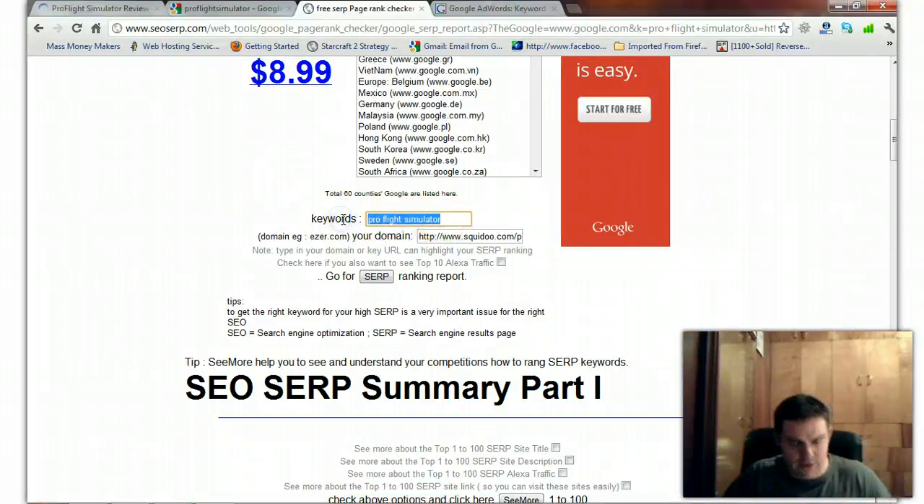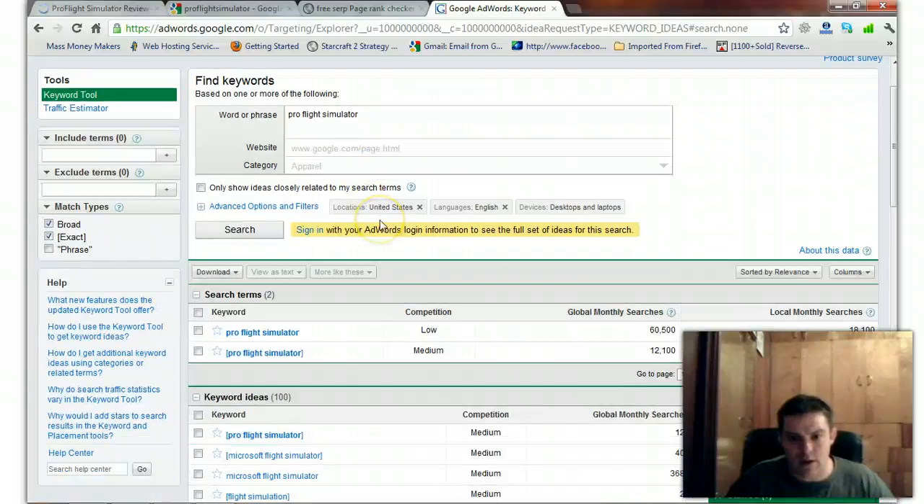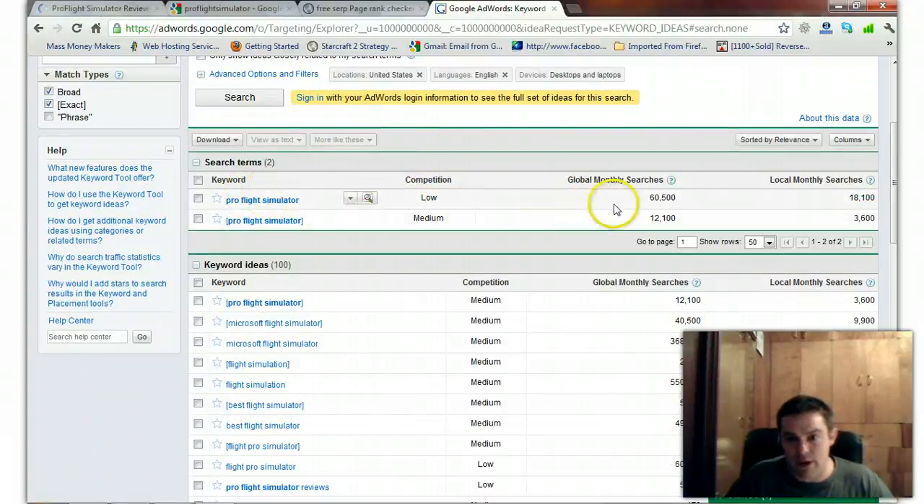I'm going to copy Pro Flight Simulator and put it into the AdWords keyword tool. I'm going to select both the broad phrase match and the exact match — the exact appears in brackets — so we know exactly how many people are specifically typing in just Pro Flight Simulator. In the broad phrase, you can see this gets 60,000 searches a month. In exact match, it's 12,000.